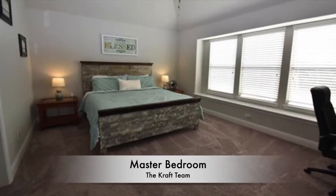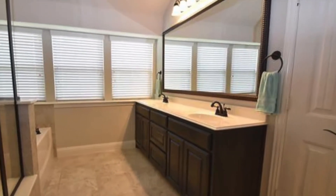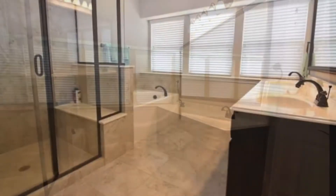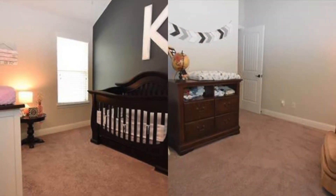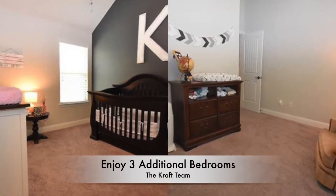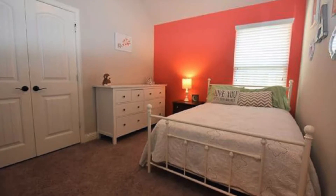Step into the generous master suite with a master bath featuring dual sinks and an oversized shower you'll never want to leave. Three additional bedrooms will fit the young family all the way to the empty nesters just ready for family to visit.